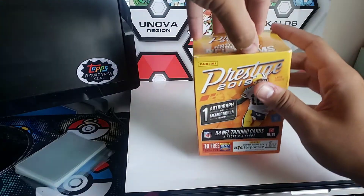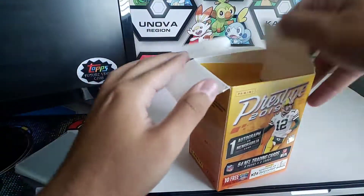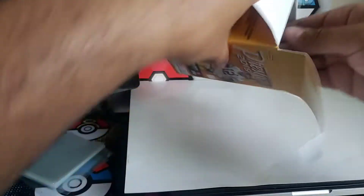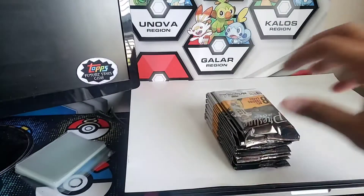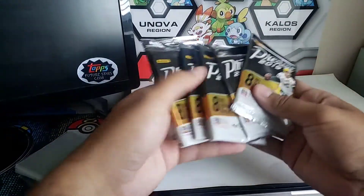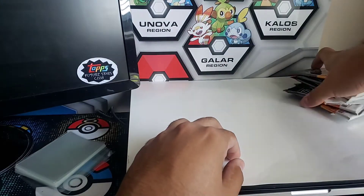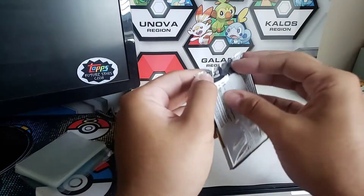Eight packs, eight cards per pack. There are our packs — let's get right to our first pack.